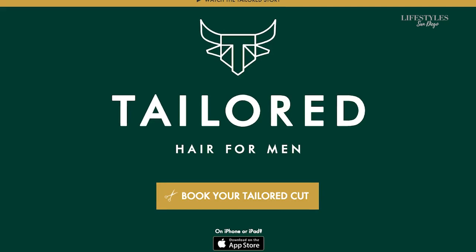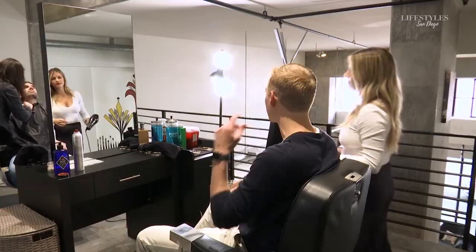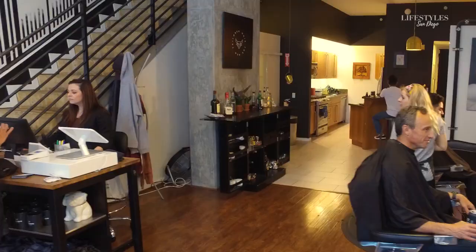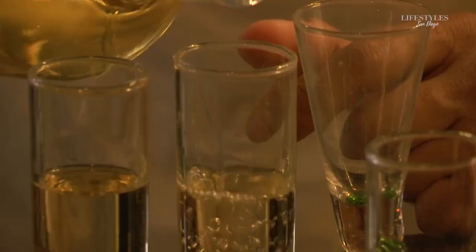For someone who hasn't been here before — should they call for an appointment, is it walk-in? We know how much people are on their phones nowadays, so if you go to tailoredhairformen.com you can book online. We also have an app — just look up Tailored Hair for Men in the app store. You can also call the old-school way. We are appointment only, though sometimes if people want to walk in they might get lucky, but we've got lots of busy men like Jesse that make appointments. Best way is just to look us up online.